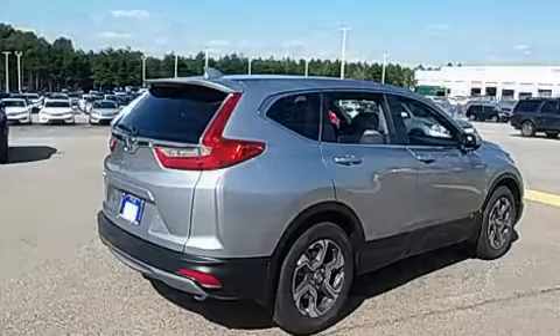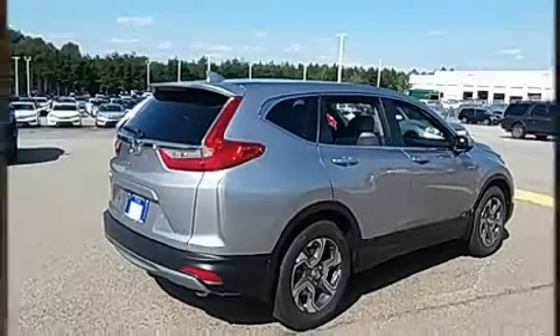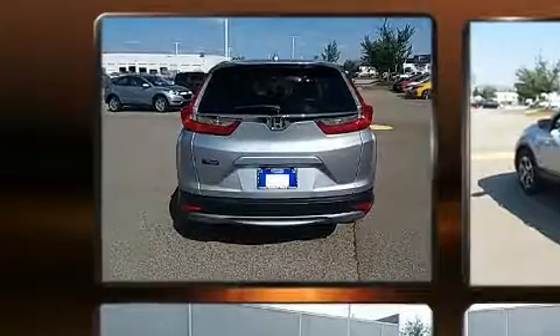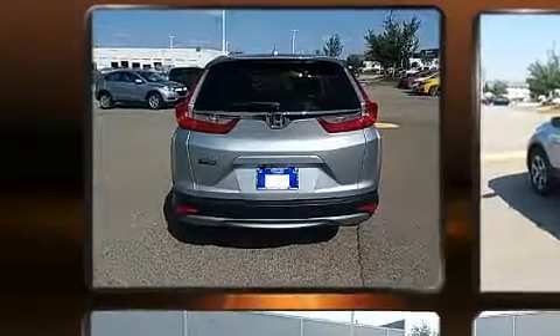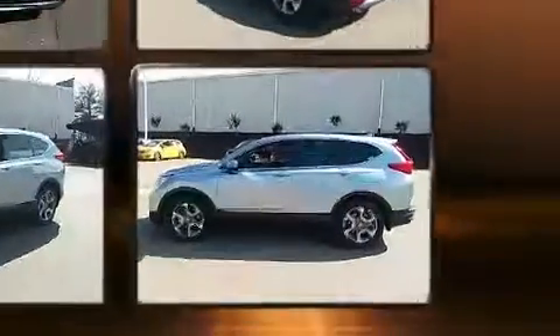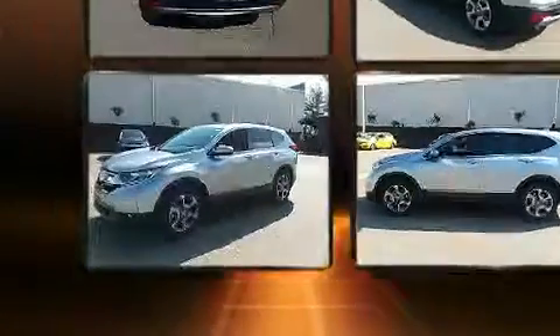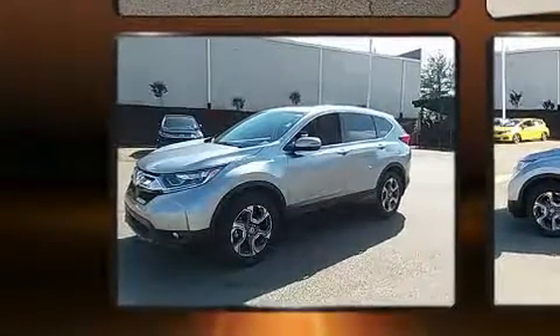It includes heated seats, front fog lights, power moonroof, lane departure warning, blind spot sensor, and a split folding rear seat. Audio features include an AM/FM radio, steering wheel mounted audio controls, and six speakers, enhancing the audio experience.